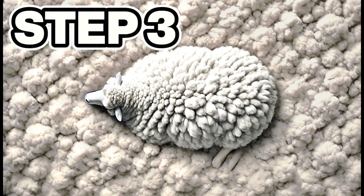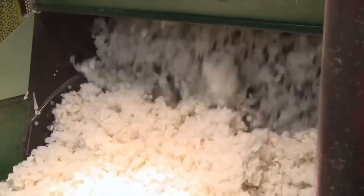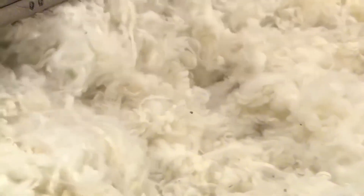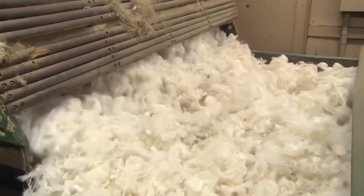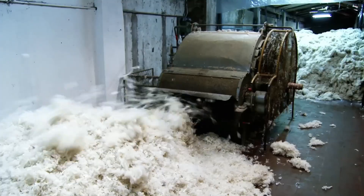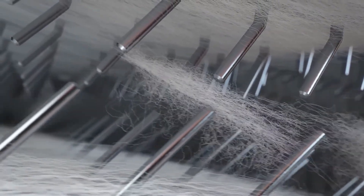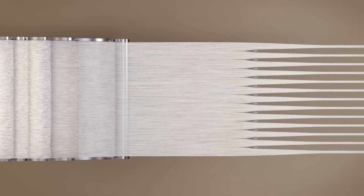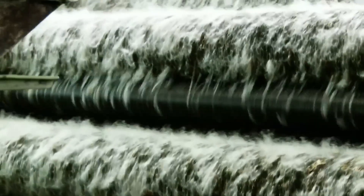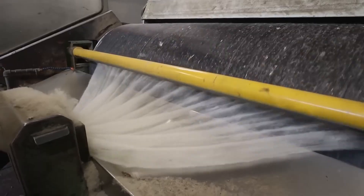Step number three: combing, carding, and fiber alignment. Now that the wool is clean and dry, it's time to sort out all that chaos of loose fibers so they can be transformed into yarn. The wool is fed into enormous industrial carding machines — basically giant metal combs that spin at high speed — separating, detangling, and aligning each fiber one by one. The strands pass several times through toothed cylinders that stretch and uniformly distribute them, removing knots, loose debris, and any impurities that survived the washing. After carding, the fibers emerge as a long, fluffy, and compact web, similar to a dense cloud of wool.